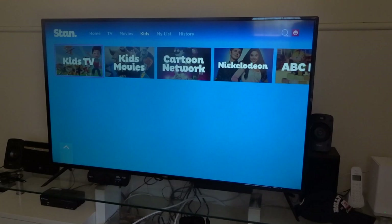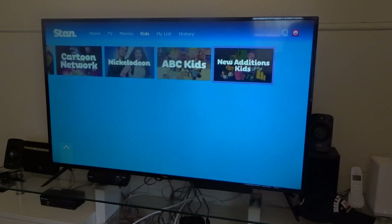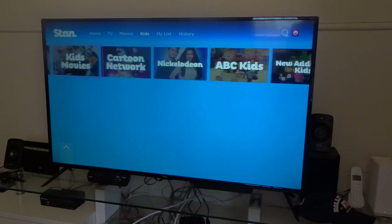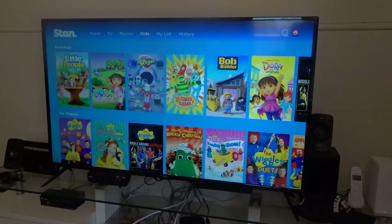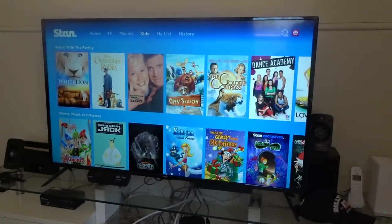You do have a few different options, as I was saying — you can click on Nickelodeon, ABC Kids, or Cartoon Network. But as you notice there is no dedicated Disney area, even though there is Disney content on here. It's way easier to hit that arrow to get back to the top of the menu.